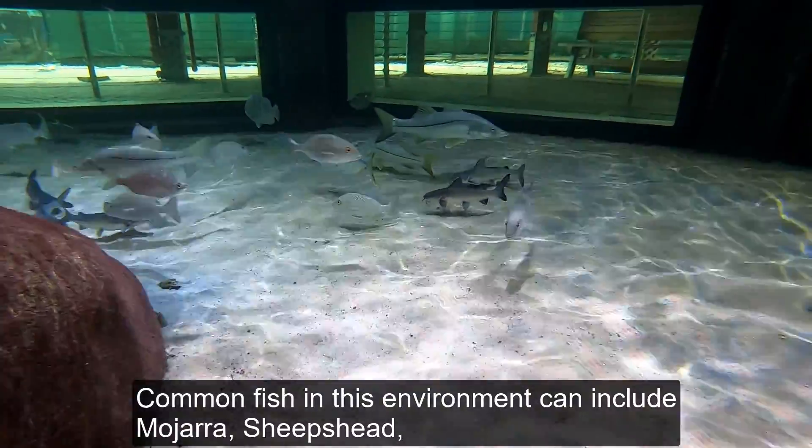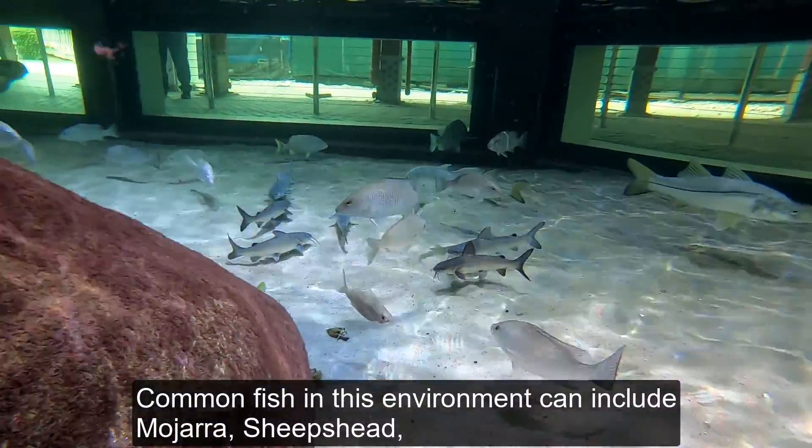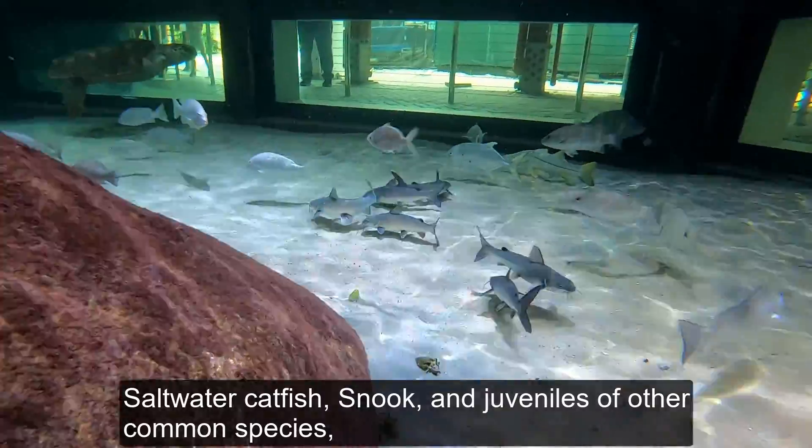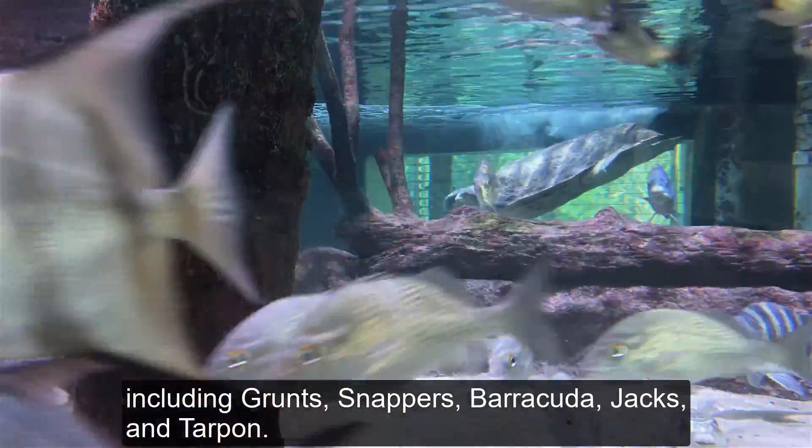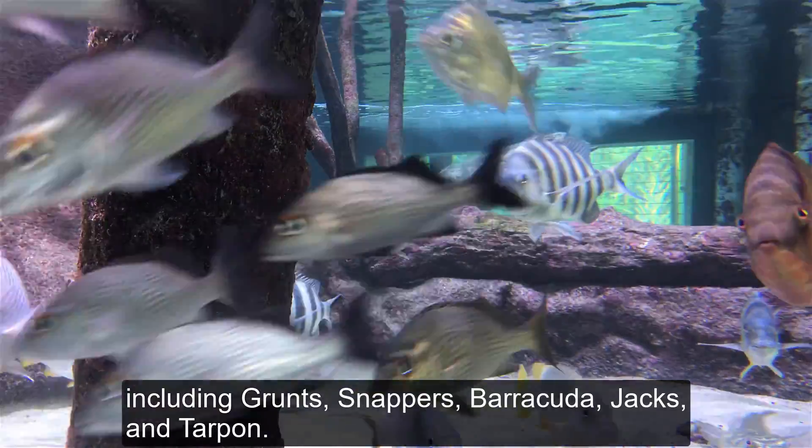Common fish in this environment can include mohara, sheep's head, saltwater catfish, snook, and juveniles of other common species including grunts, snappers, barracuda, jacks, and tarpon.